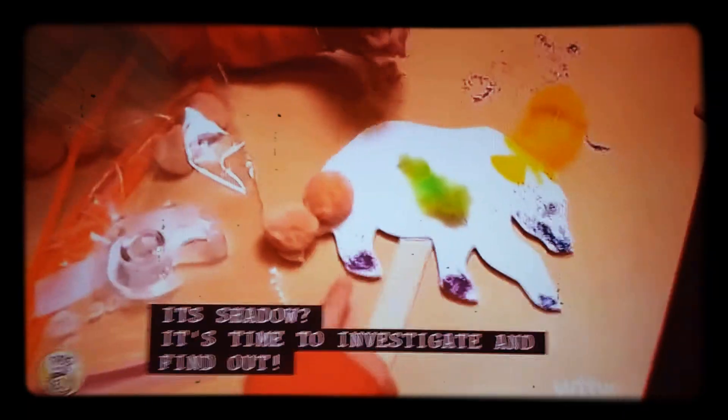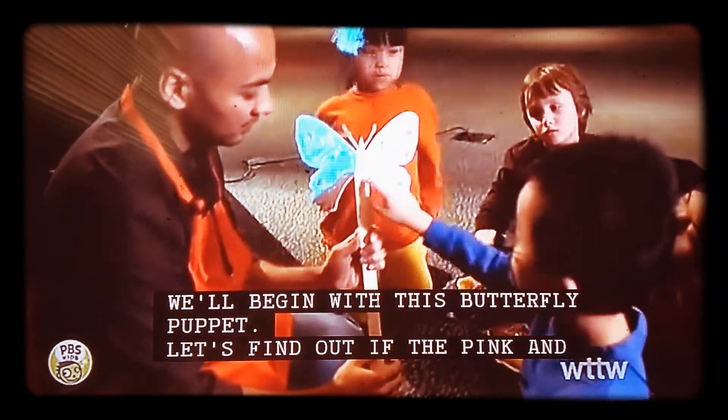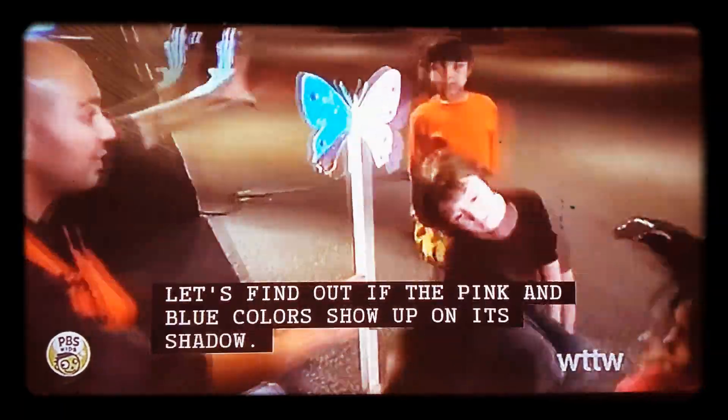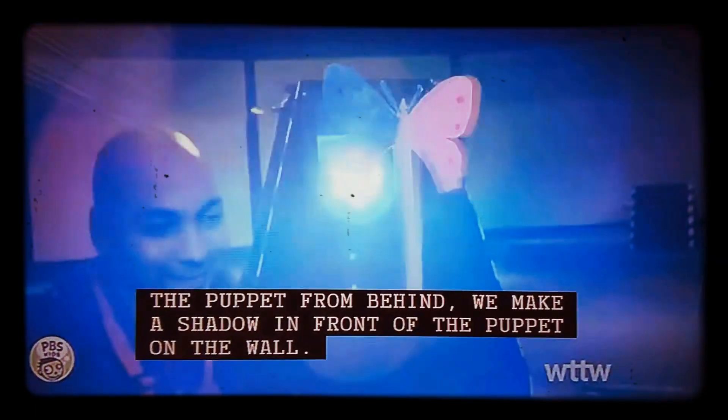It's time to investigate and find out. We'll begin with this butterfly puppet. Let's find out if the pink and blue colors show up on its shadow. When we shine a light source on the puppet from behind, we make a shadow in front of the puppet on the wall.